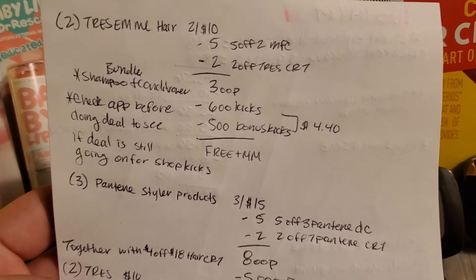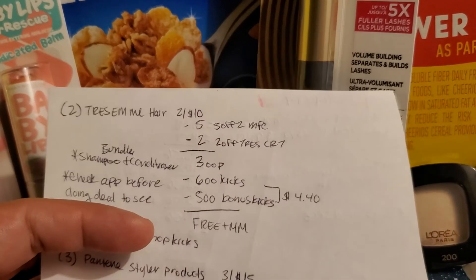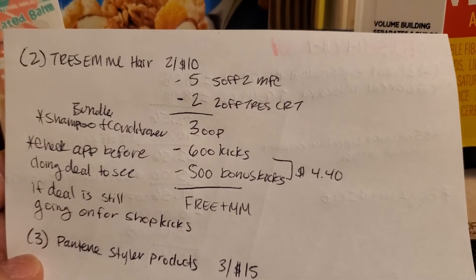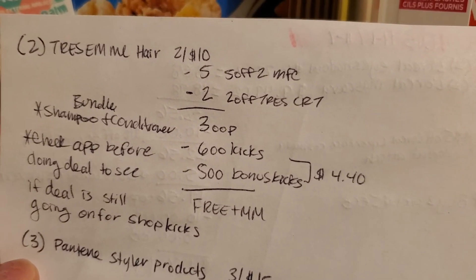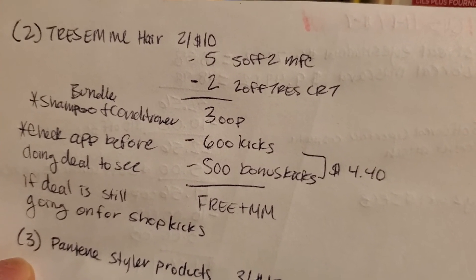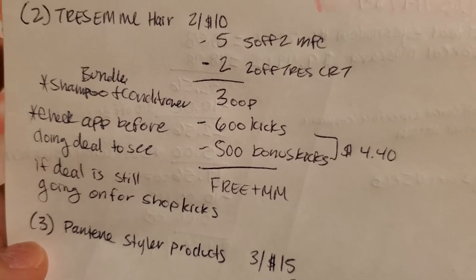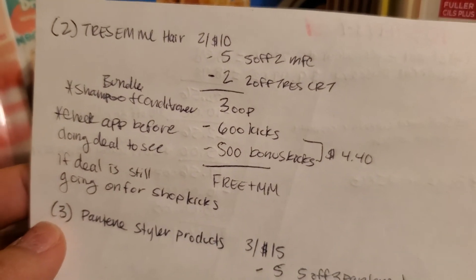The next deal is the Tresemme $5 off two manufacturer coupon. I haven't done this deal yet because we usually get a RetailMeNot insert in the mail, so I'm going to wait and see if I get that coupon. You pick up two Tresemme hair products — they're two for $10 — and there's a $5 off two Tresemme manufacturer coupon in the RetailMeNot insert, plus a $2 off Tresemme CRT, making it $3 out-of-pocket. On Shopkicks you also get back 600 kicks plus 500 bonus kicks for the bundle. Check the app before doing the deal to make sure the offer is still there, as it sometimes disappears.